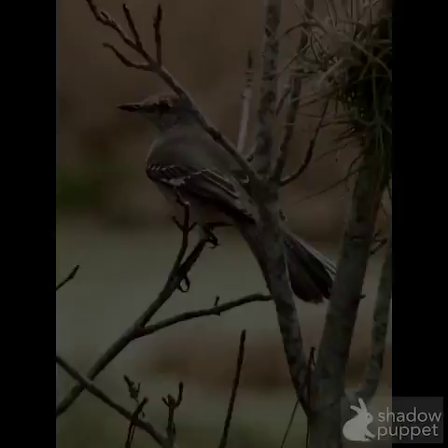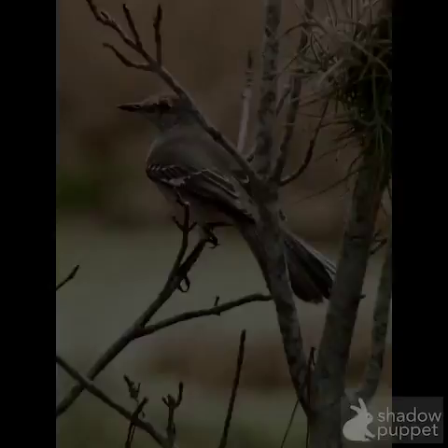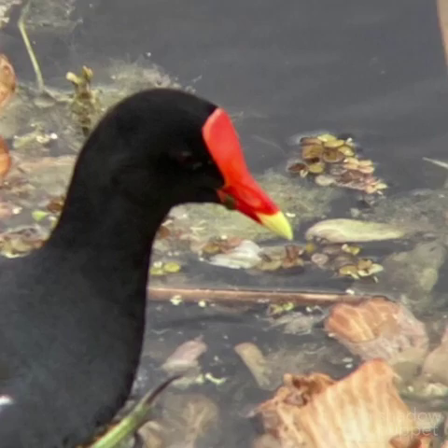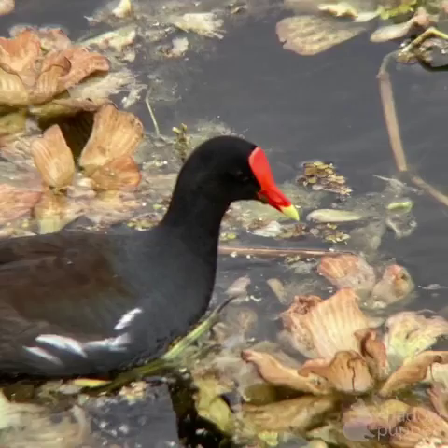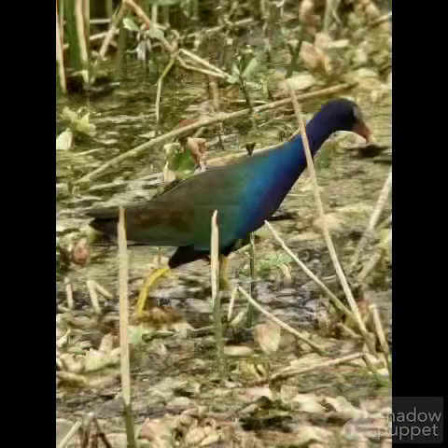And right here is a northern mockingbird. And right here, there's a very distinct bird with the kind of orange-red candy corn-colored beak with a white-yellowish tip — that's a common gallinule, or common moorhen. And right here, it looks similar, but you can tell by the more vibrant colors and the yellow feet — this is a purple gallinule.